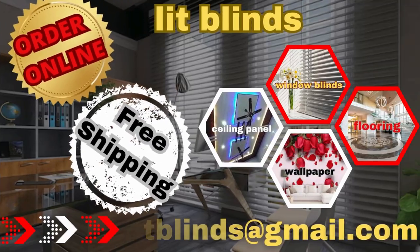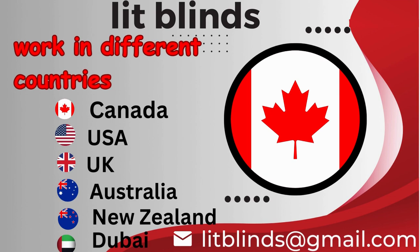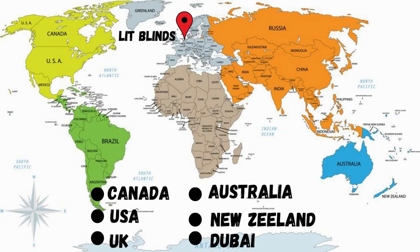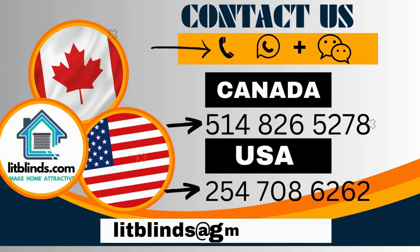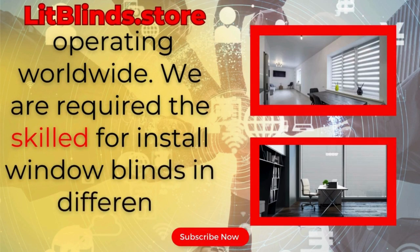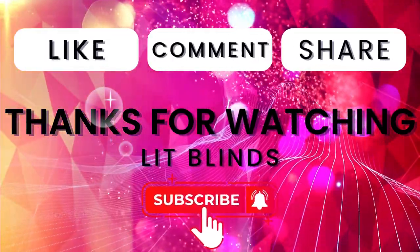Order online for free shipping. Lit Blinds operates in different countries: Canada, USA, UK, Australia, New Zealand, and Dubai. Lit Blinds provides free shipping and 50% off — order quickly to save. Contact us: Canada 5148265278, USA 2547086262, or email litblinds@gmail.com. Lit Blinds dot store operating worldwide. We are looking for skilled installers for window blinds in different countries. Thanks for watching — don't forget to subscribe, like, comment, and share.